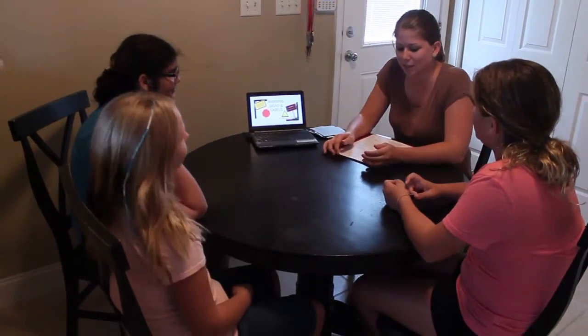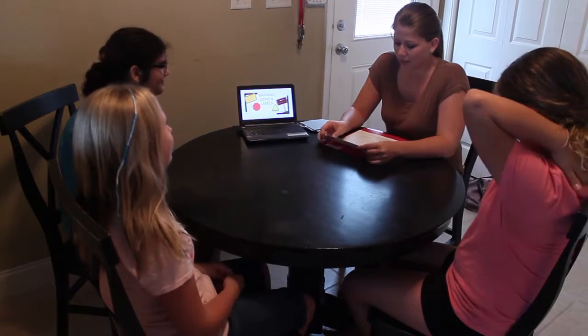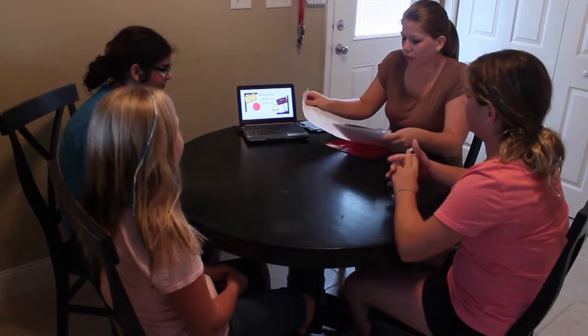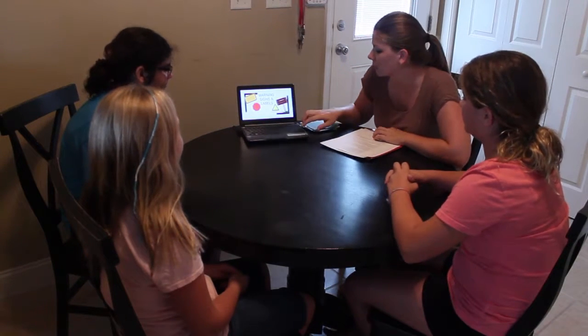The reason why I had you participate in Simon Says is because just like Simon tells you to do things, so do warning signs and labels. Does anyone know what a warning sign or label is? A warning sign is telling you what is bad about your product or something else. Exactly. So we're going to go over this PowerPoint and then we're going to play a game together. Let's start.